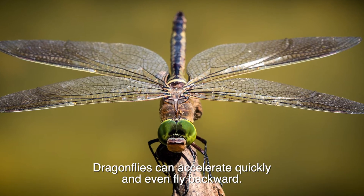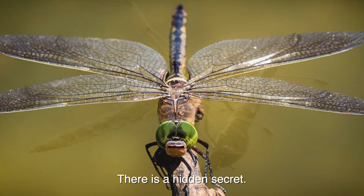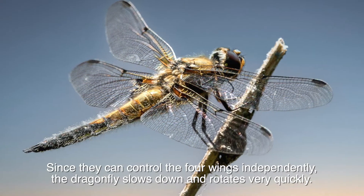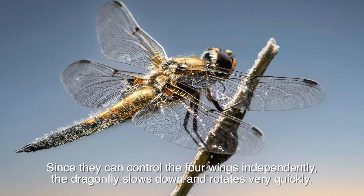Dragonflies can accelerate quickly and even fly backward. There is a hidden secret: since they can control the four wings independently, the dragonfly slows down and rotates very quickly.